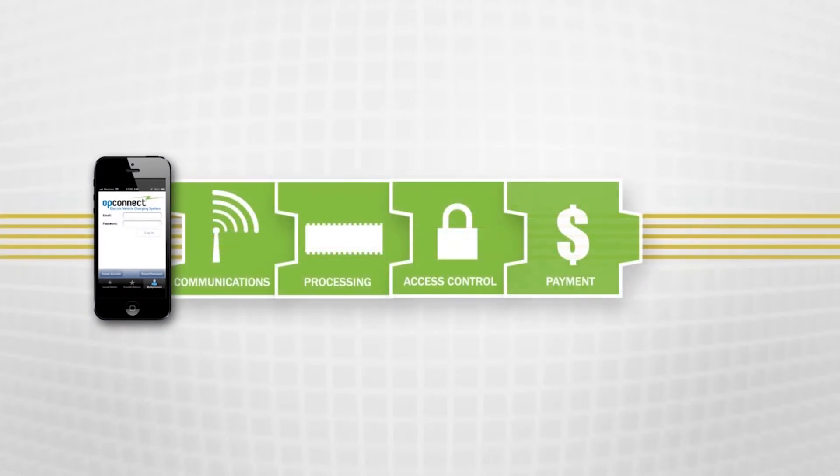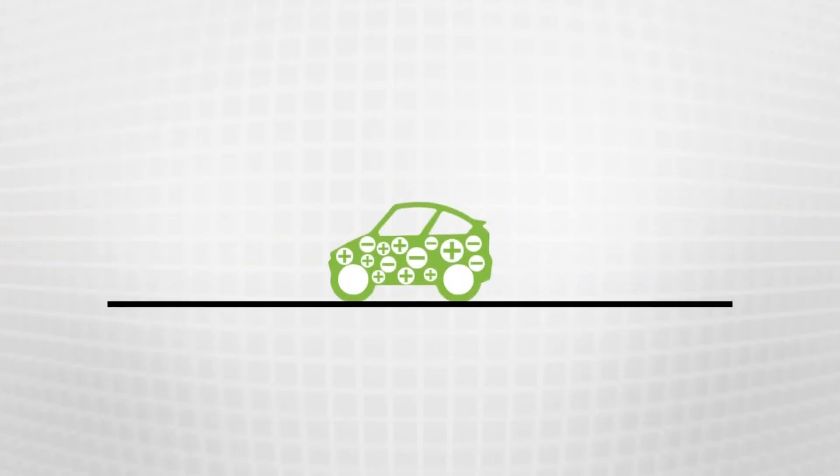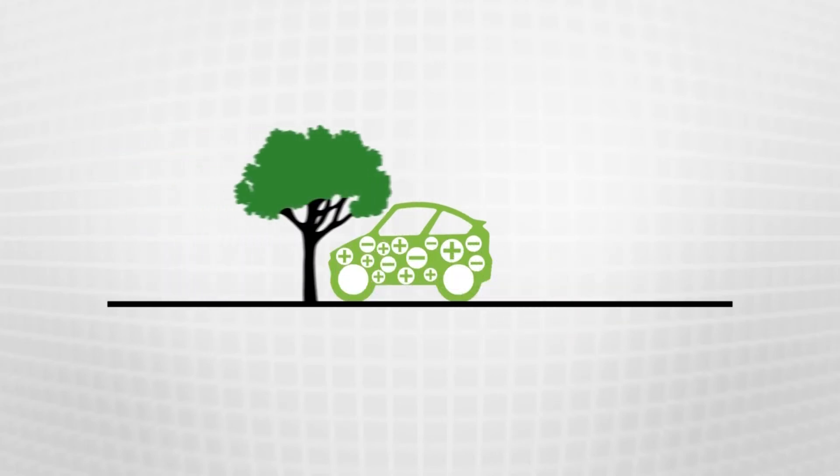Smartphone payments are one of the latest developments in EV charging technology, and you can expect to see even more innovation from OpConnect soon. That's why OpConnect is the clear choice for a smarter, cleaner, and greener future.